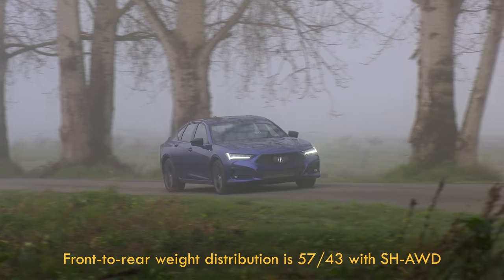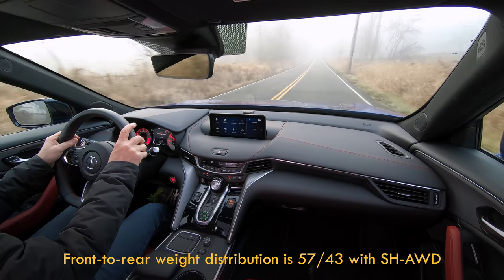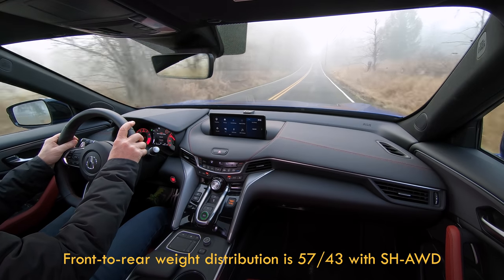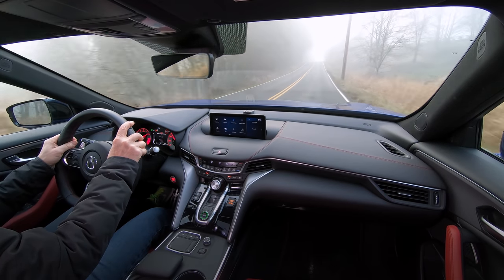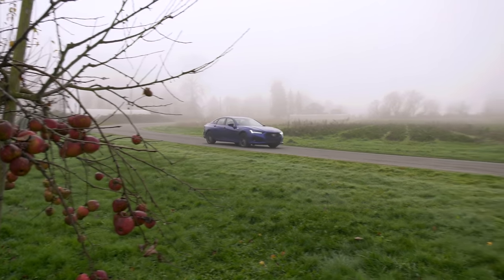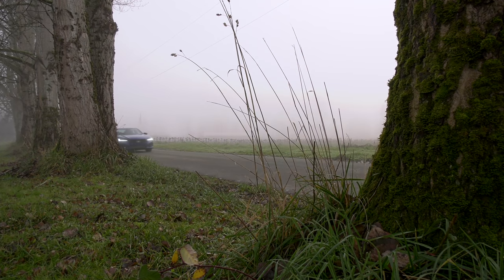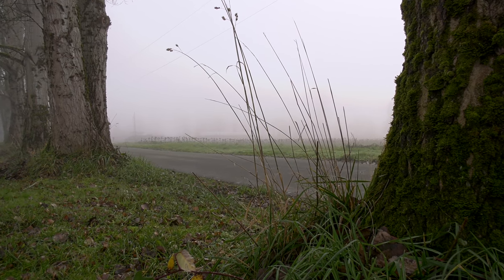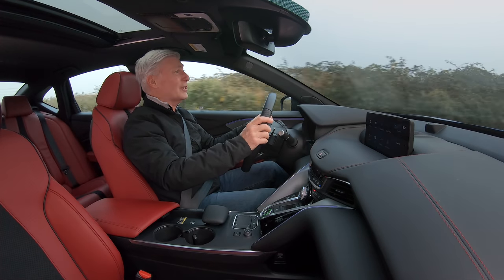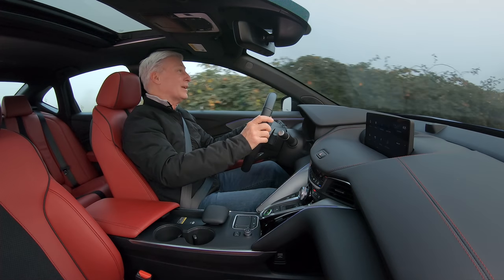Weight balance is better due to all that aluminum up front and stashing the battery in the trunk. It's moderately quiet in the cabin — appropriate for a sport sedan. This is not a Lexus ES. Grippier tires might be nice, but on this damp pavement, glad it's not running with summer rubber. This car is sporty and very fun to drive. Oftentimes that means a punishing ride, but not so here — this is actually fairly comfortable.